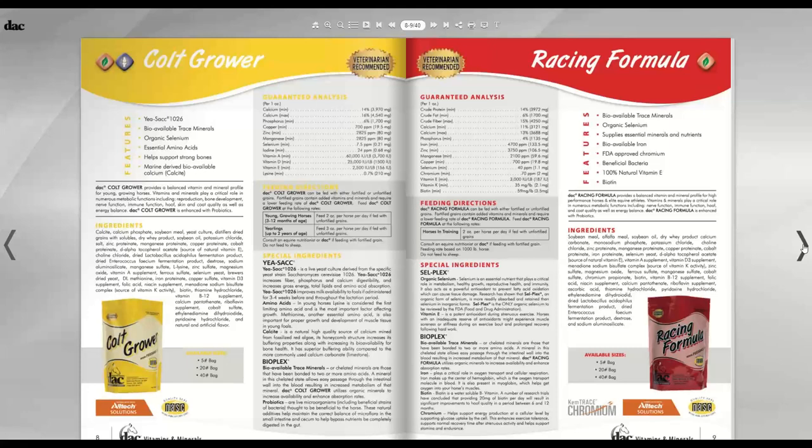The chromium in Racing Formula is FDA approved. Racing Formula also has bioavailable trace minerals, organic selenium, bioavailable iron, 100% natural vitamin E, and B vitamins including biotin.